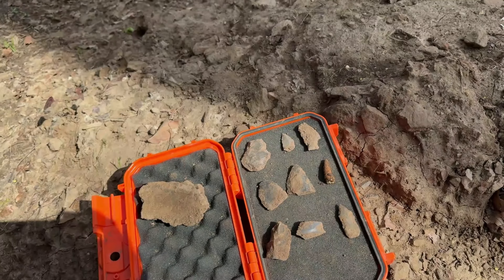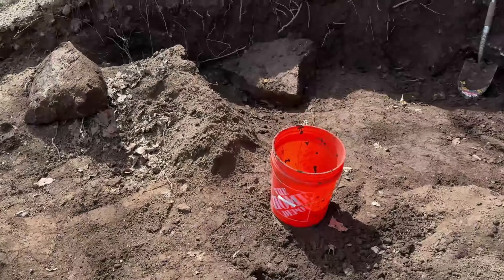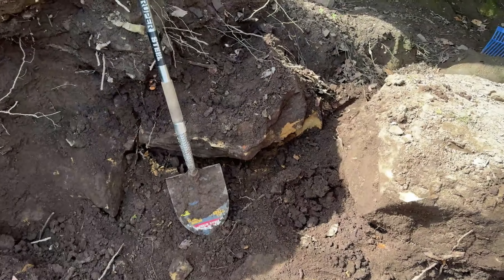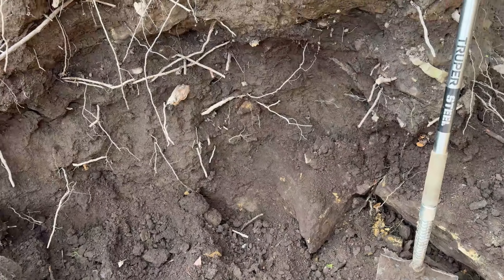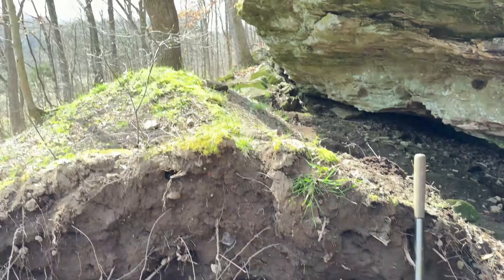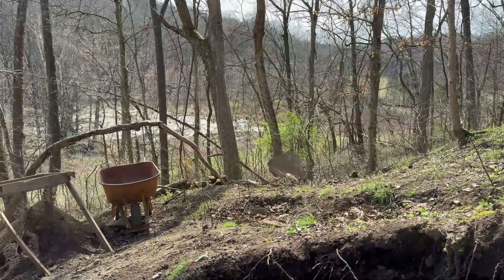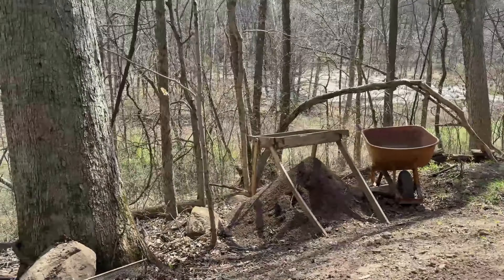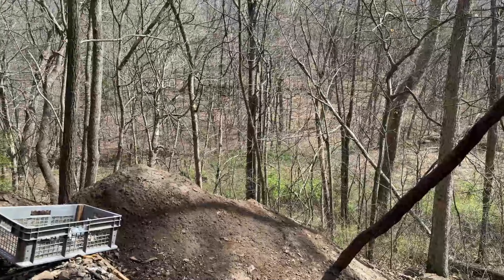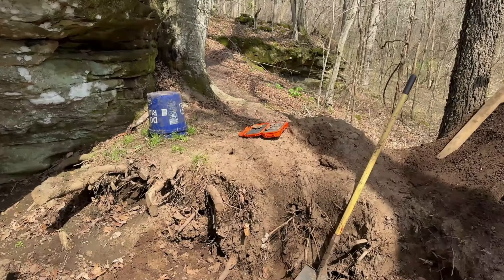Hoping for something a little better before I wrap up. I've got another 30 minutes or so — I'm kind of done, I'm wore out. I'll probably put the shovel down, maybe just work on this wall a little bit, see if anything pops out, and call it a trip. Hopefully we'll be back.